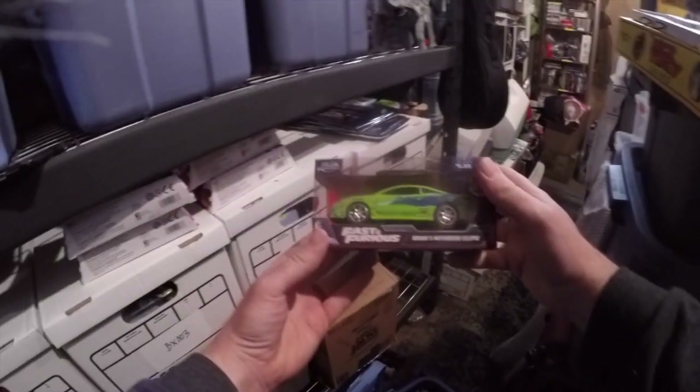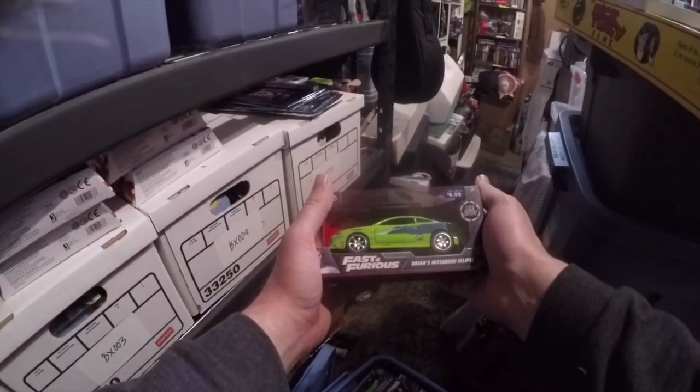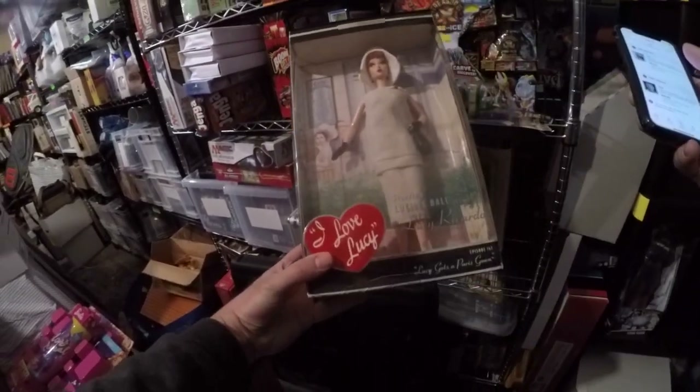We have a Fast and the Furious car — Brian's Mitsubishi Eclipse. Went for $9.95 plus shipping. We've had a couple things sell from right here. I Love Lucy sold for $33 plus shipping.